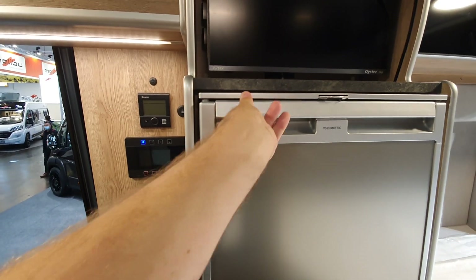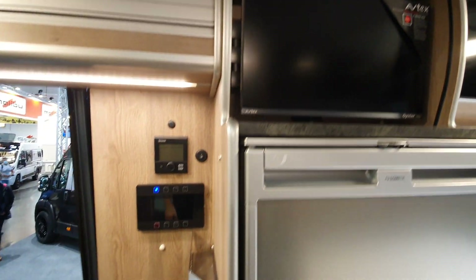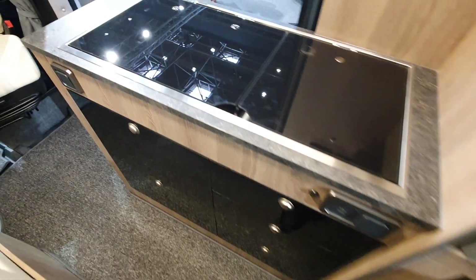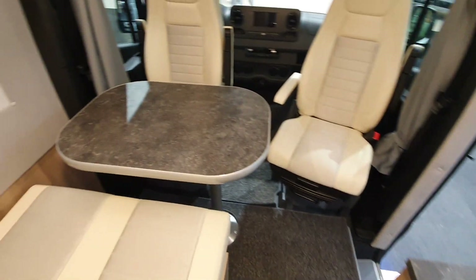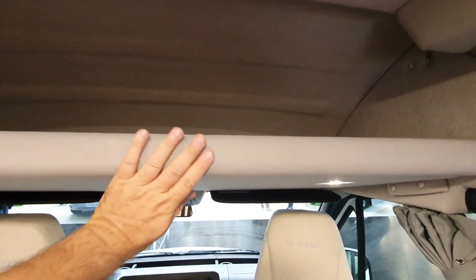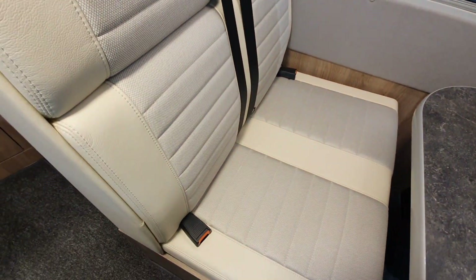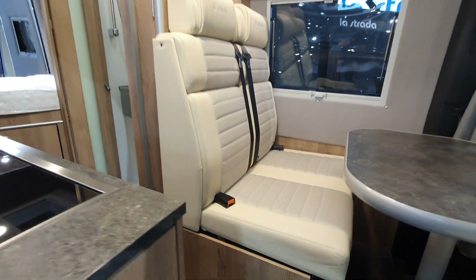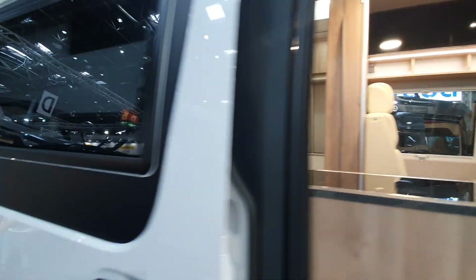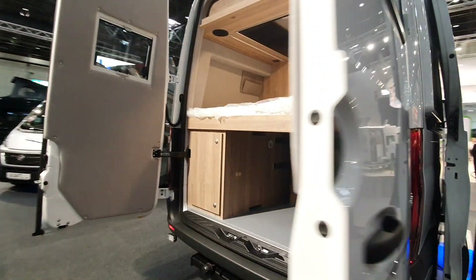There's a television up top and storage under the kitchen unit. The table can be placed up here and closed away to give more room for whoever is sitting in the forward-facing bench. The vehicle is based on the 319 CDI.